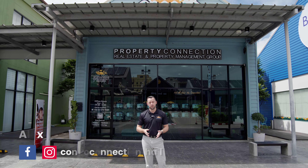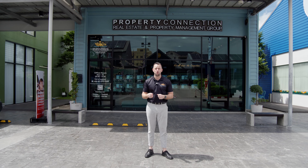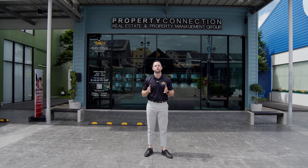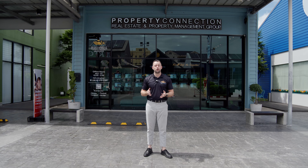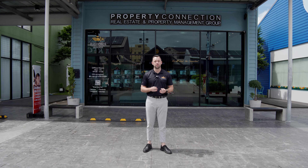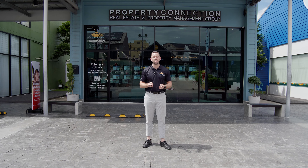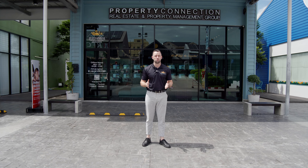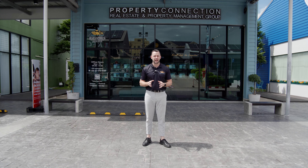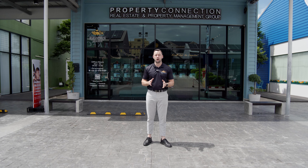Hi guys, here we are for this week's video. Today we're not going to be doing a property tour of a new condo, development, villa, or plot of land. We're going to be showing the real heart and soul of the company and where we're located. It's just been me or one of our staff showing these videos every week, so today you'll get to see a few of the other team members that make all of this possible.